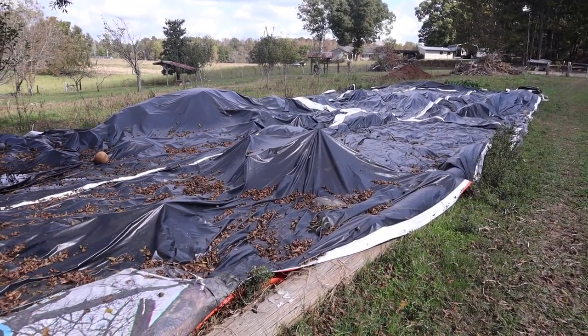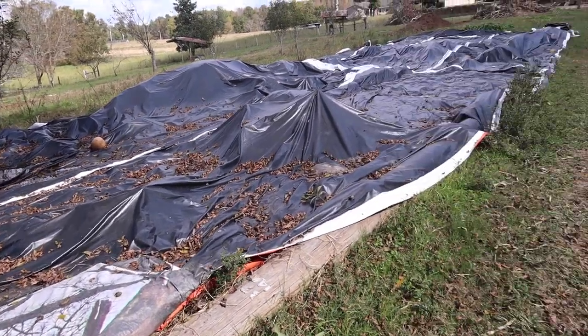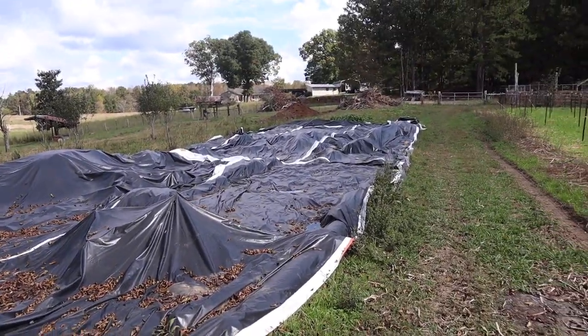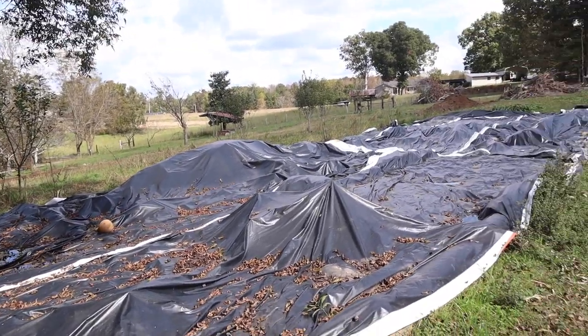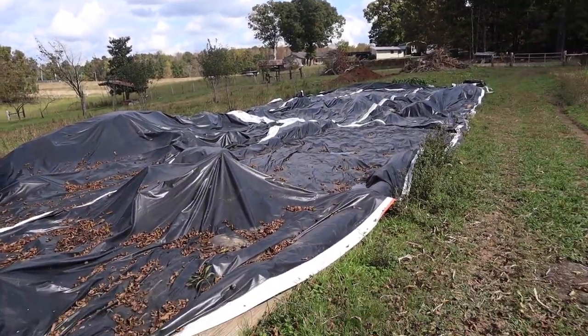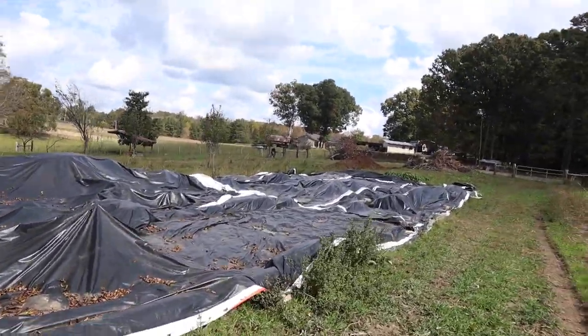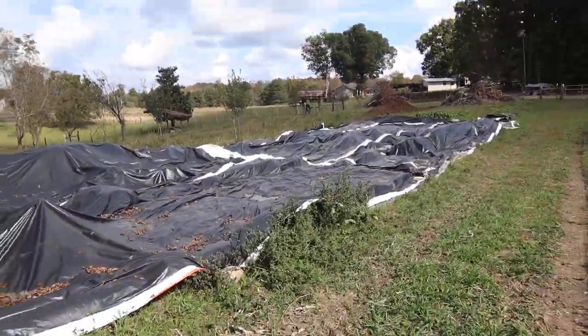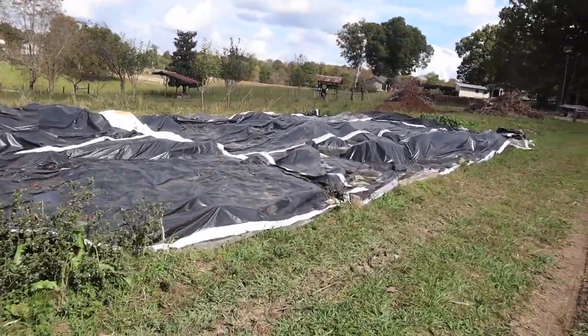Here's our method of killing the grass. We're going to be using this space for something exciting — I don't want to reveal it yet, but this space will look completely different next year. That will likely be revealed on the next garden tour video, so stay tuned.